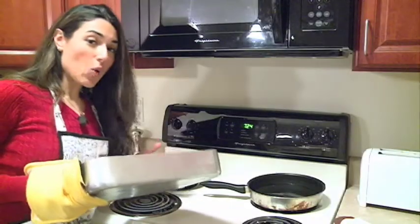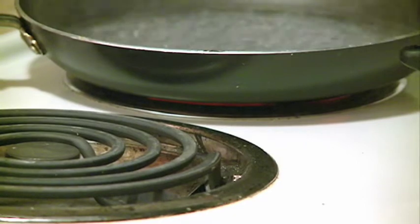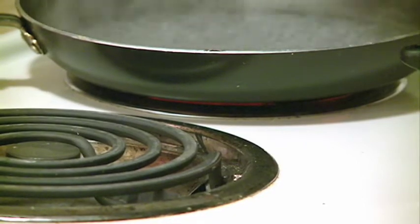Experts say the best way to keep fires out of your kitchen is simply by always staying in the kitchen while you're cooking. It's part of the Madison Fire Department's Stand By Your Pan annual campaign.